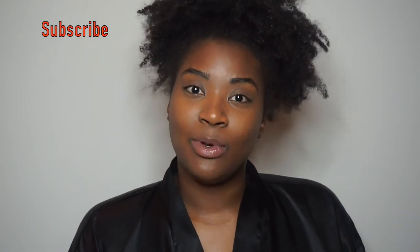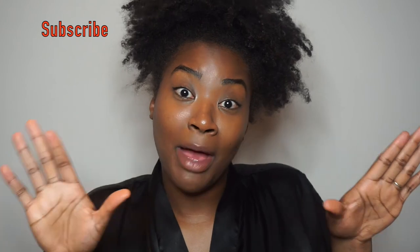Thank you guys so much for watching. I hope you enjoyed this video. If you like what you see, please go ahead and give your girl a thumbs up as well as subscribe to my channel. Bye! I know this is my signature thing — I'm going to stop doing this one day. Bye!